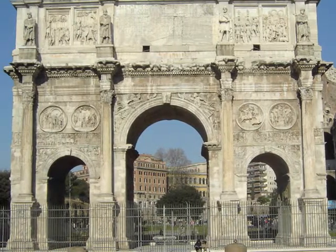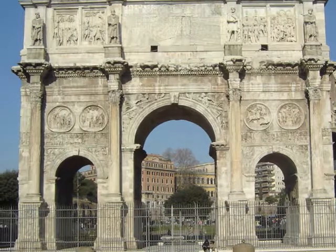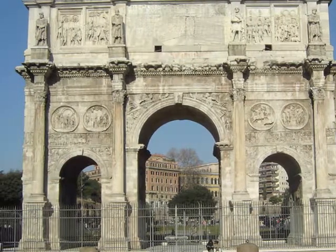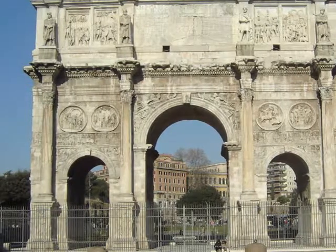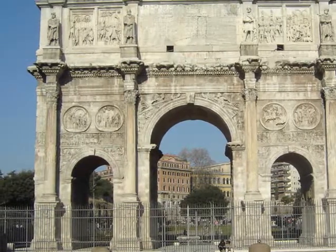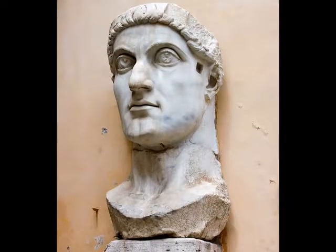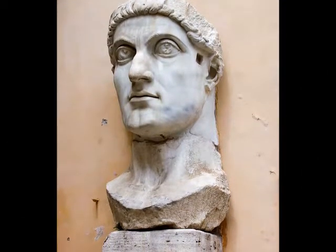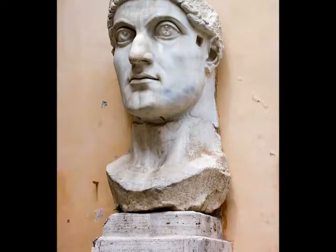Constantine made his triumphal arch with great importance. Not only did it celebrate his victory over another Roman emperor, Maxentius, but it portrayed a greater meaning with all the imagery taken from the golden times of the Roman Empire. The Arch of Constantine placed Constantine next to the great emperors that had passed and promoted him as a victorious emperor.